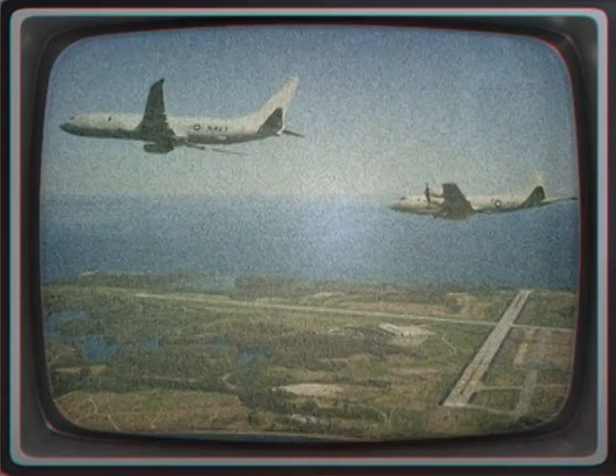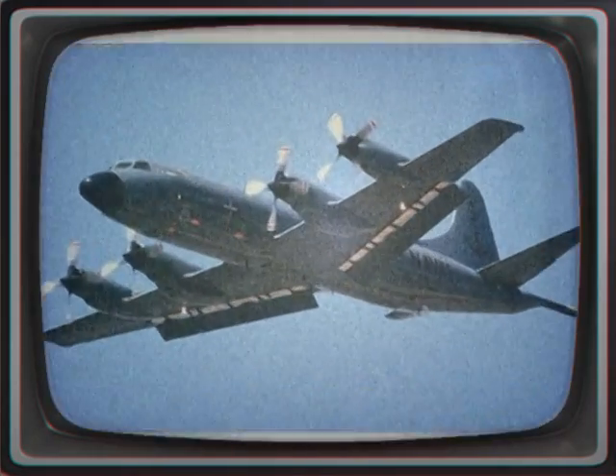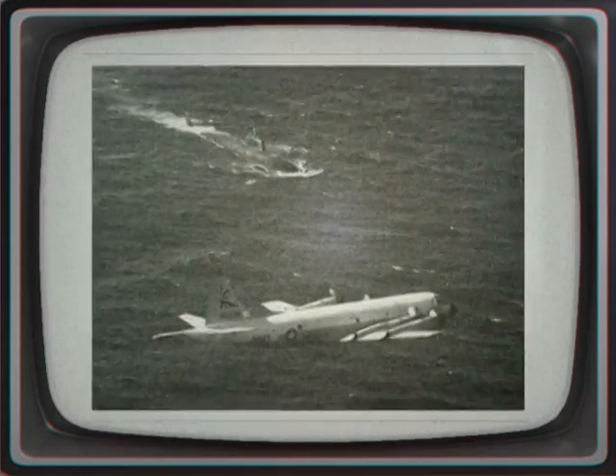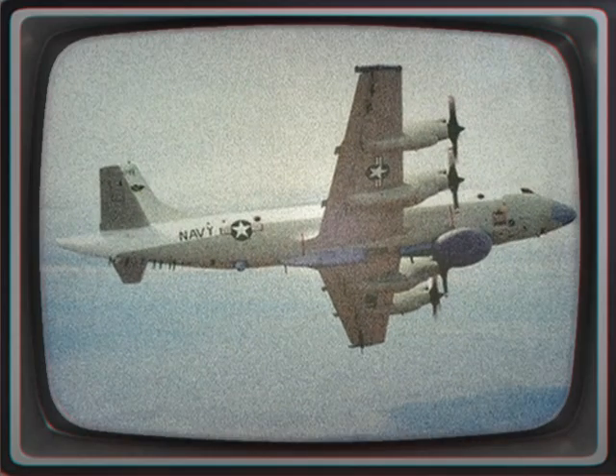The P-3 Orion is a prop anti-submarine and maritime surveillance aircraft developed for the United States Navy and introduced in the 1960s. Lockheed based it on the L-188 Electra commercial airliner. The aircraft is easily recognizable from the Electra by its distinctive tail stinger, or MAD boom, used for the magnetic detection of submarines.